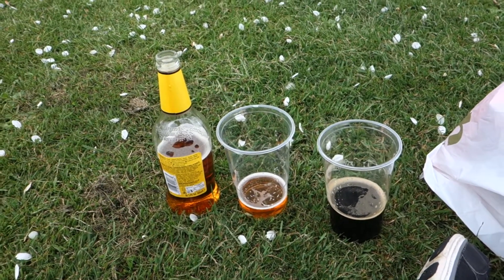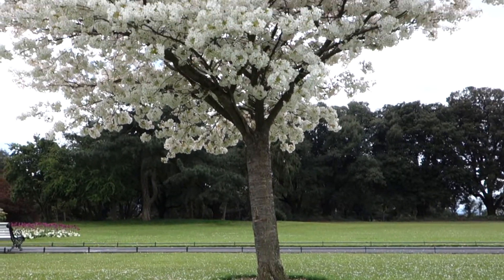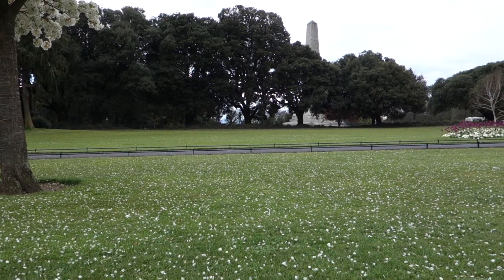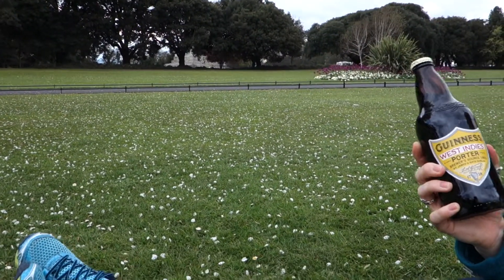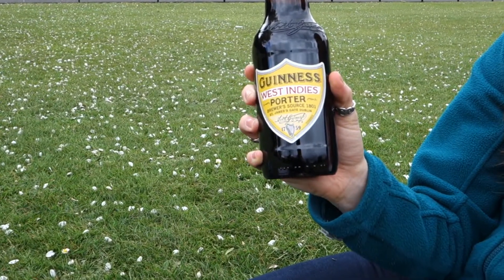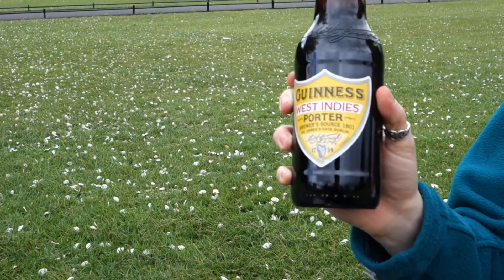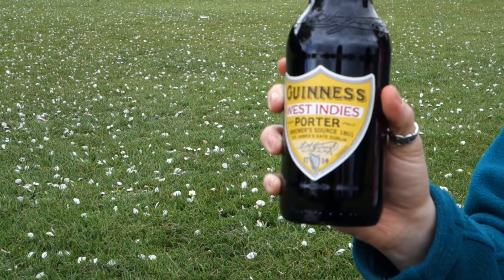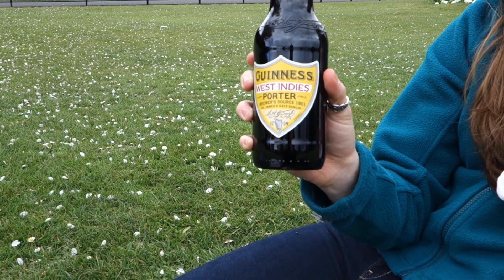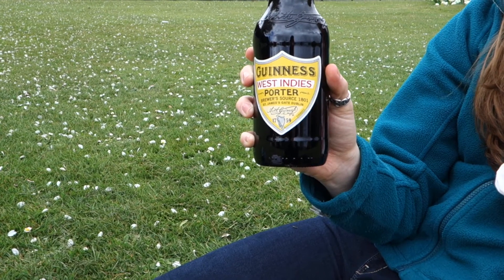Alright, so here's what we're working on now. This taste tour has something kind of special. It's nice out here, it's warming up again. This is the Guinness West Indies Porter — yeah, this is something kind of special. I don't believe I've ever seen this back in the US. This is the Guinness West Indies Porter.